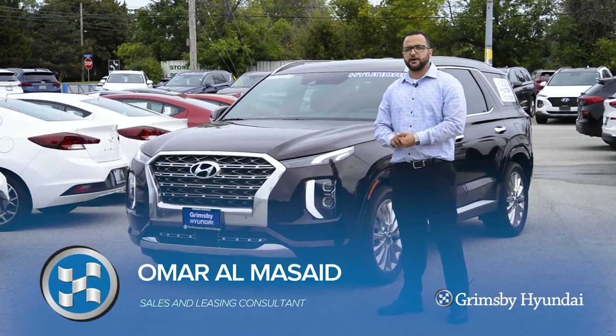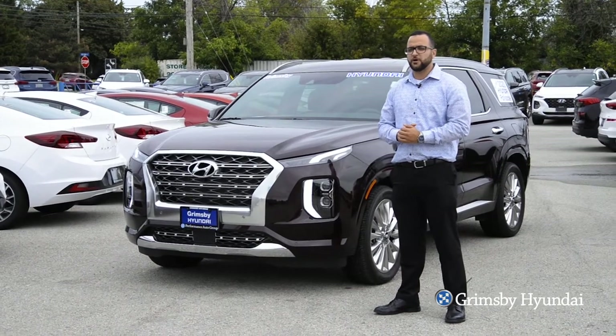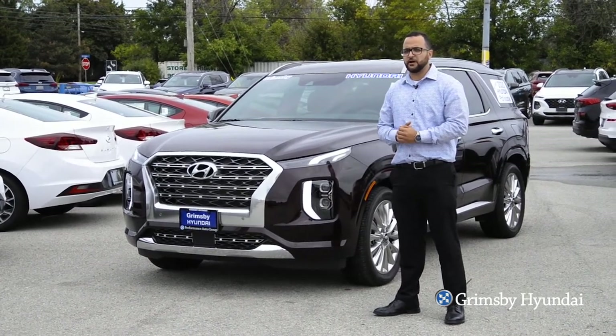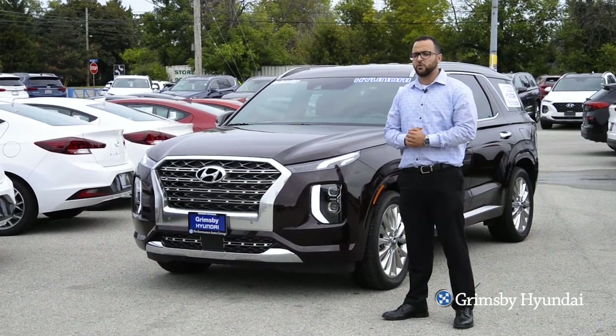Hey guys, Omar here from Grimsby Hyundai. I have the 2020 Palisade with me today. We're going to be talking about the new features that the Palisade offers. I'm going to be focusing on the Driver Talk feature and the Quiet Mode feature.